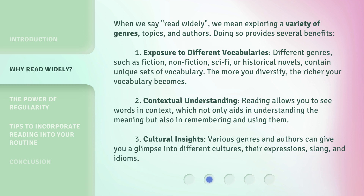1. Exposure to different vocabularies. Different genres, such as fiction, nonfiction, sci-fi, or historical novels, contain unique sets of vocabulary. The more you diversify, the richer your vocabulary becomes.